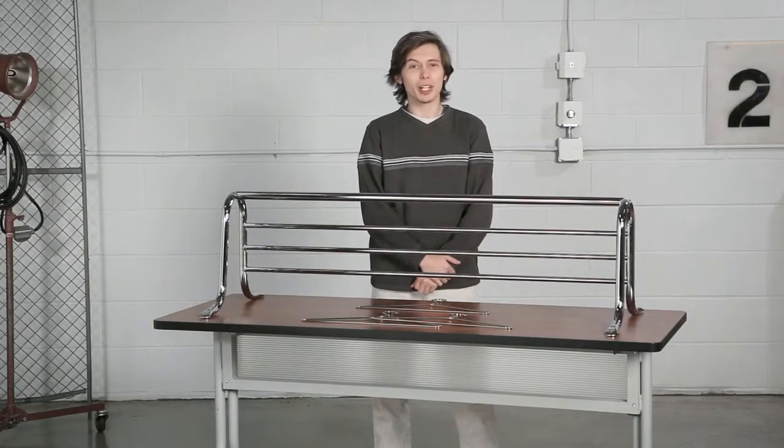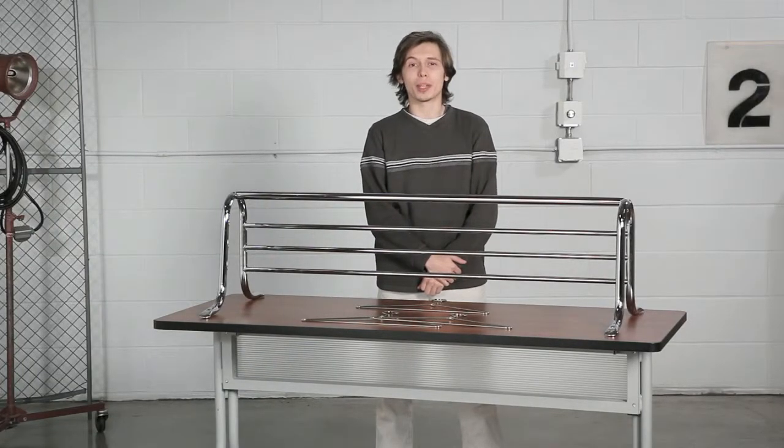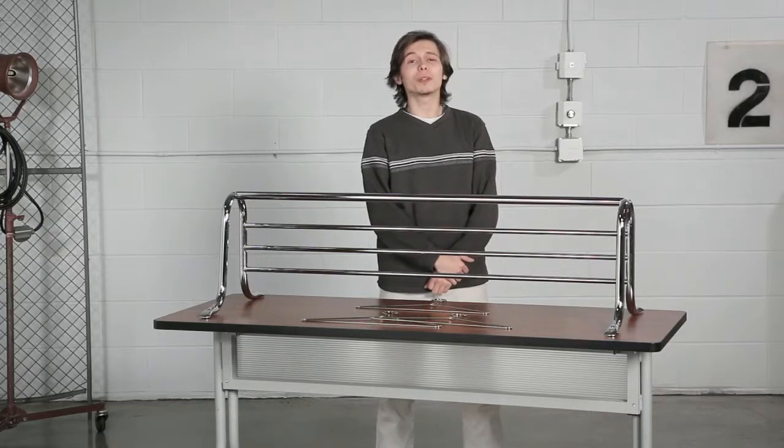Hi, we're back with another me moment. Today we'd like to talk to you about Safeco's shelf rack with hangers. Be hospitable even when the weather isn't.